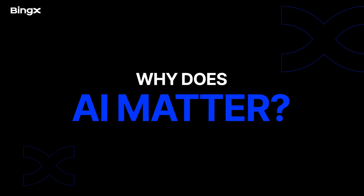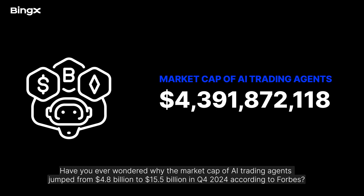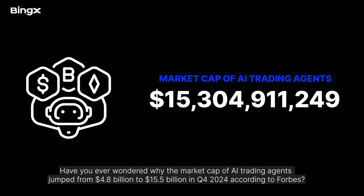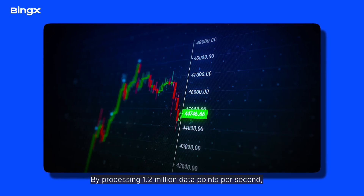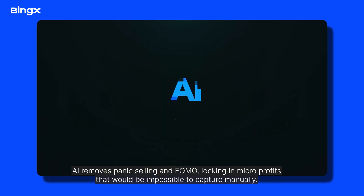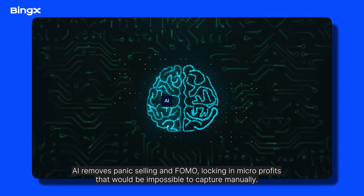So why does AI matter? The market cap of AI trading agents jumped from $4.8 billion to $15.5 billion in Q4 2024, according to Forbes. By processing 1.2 million data points per second, AI removes panic selling and FOMO, locking in micro-profits that would be impossible to capture manually.